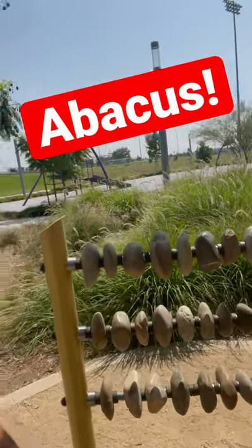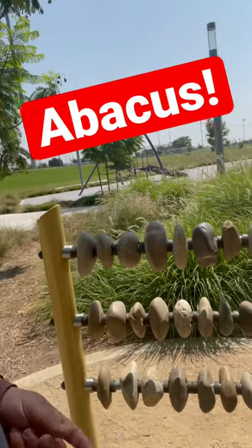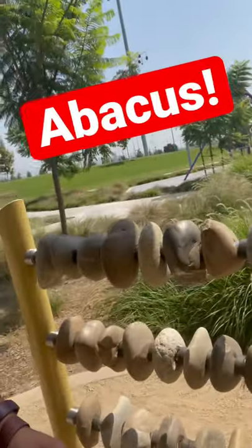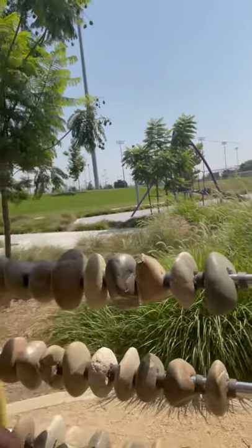A lot of you guys don't know this, but before calculators we used to use these to do our math. You just kind of move it — there you go, there's a one, and then here you have a two.